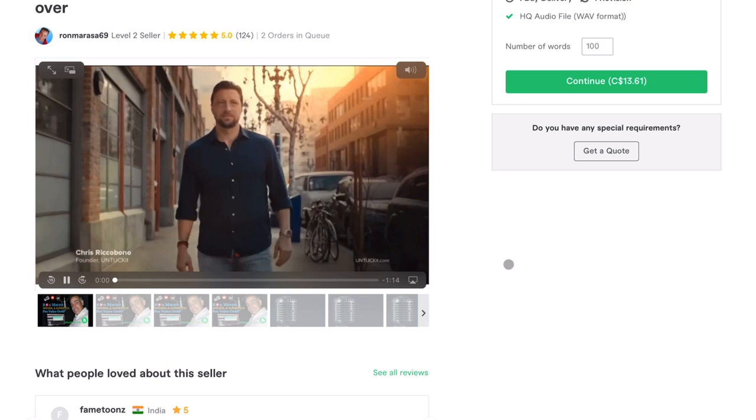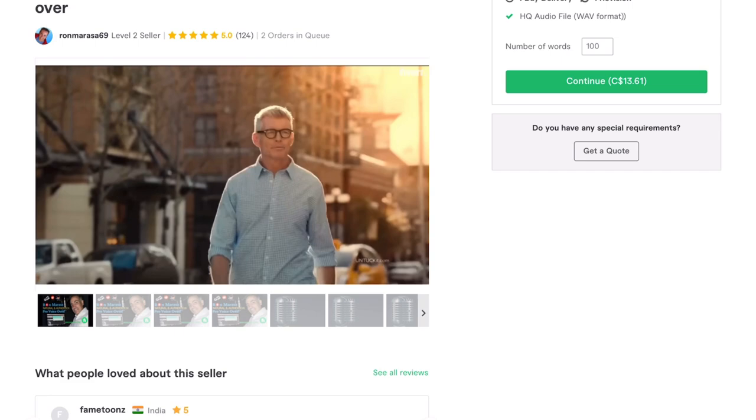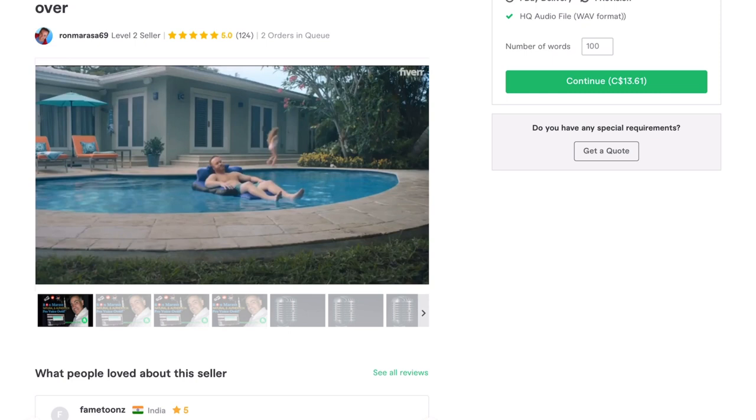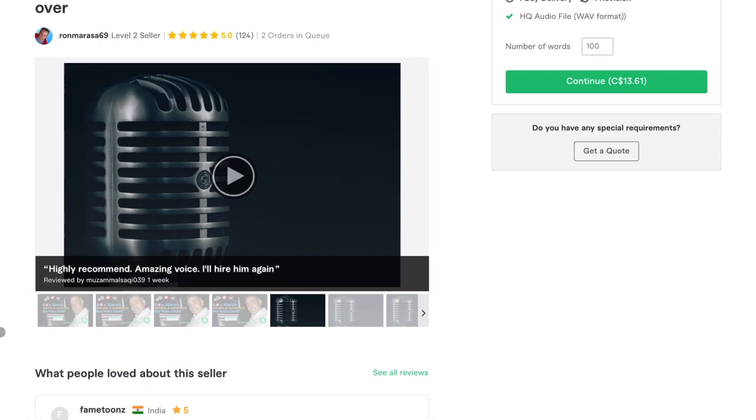I'll play one of his portfolio pieces to see what Ron's all about. [Audio sample plays] I think Ron does great work. I really like his voice — it has character to it. Most voice actors you hear just have that standard boxing announcer or standard commercial insurance company voice, but Ron's got some character and he does really good work. It's pretty obvious the quality is there.